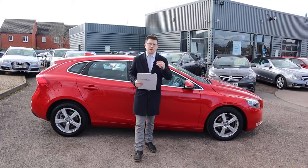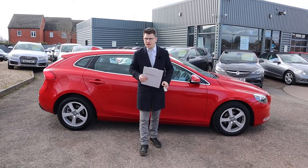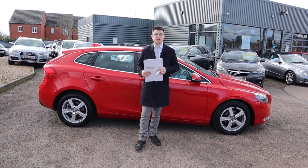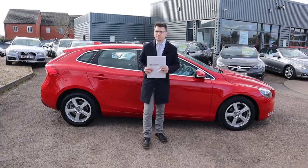Welcome to Country Car, my name's Tom. Brand new to stock we have a beautiful Volvo V40. I'm going to give you a walk around it today, show you a few of the features and the general condition of it. So let's begin.